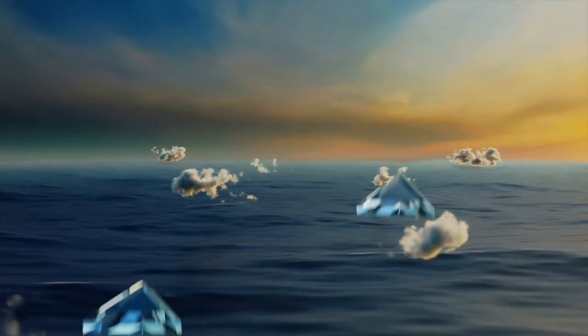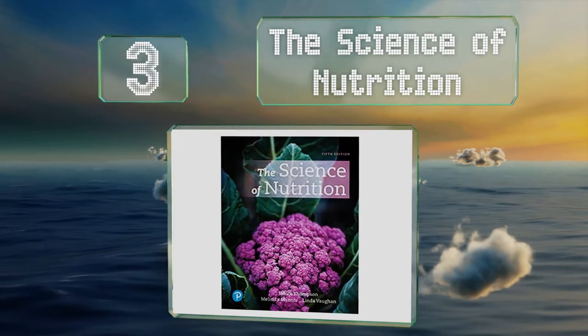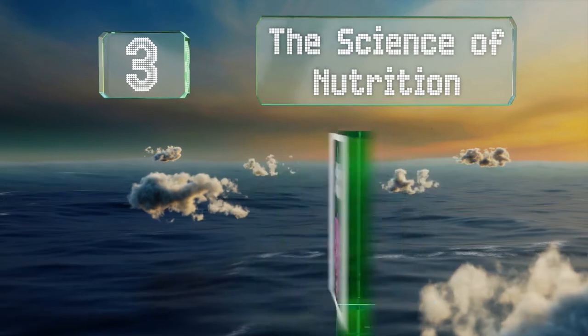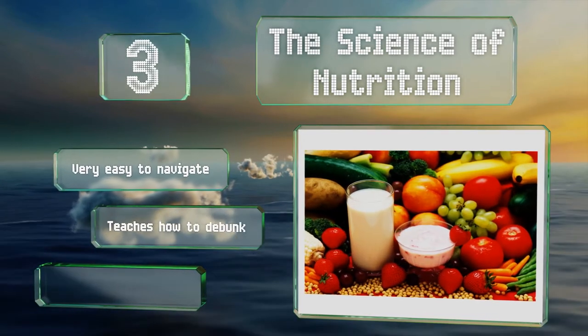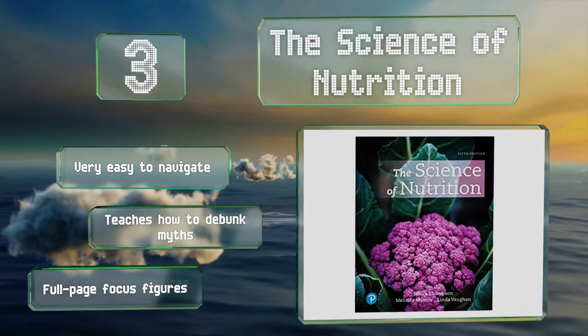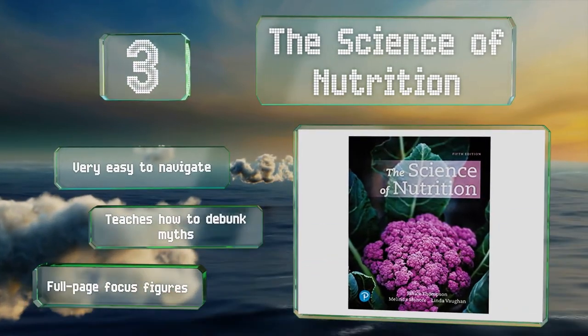Nearing the top of our list at number 3: organized around the functional approach and intended for introductory college courses, The Science of Nutrition conveys tough concepts without dumbing things down. It's backed by thorough and sound research, is very easy to navigate, teaches you how to debunk myths, and features full-page focus figures.